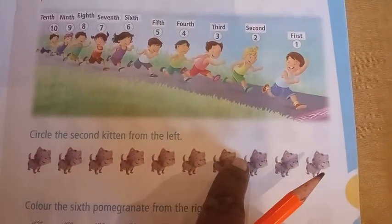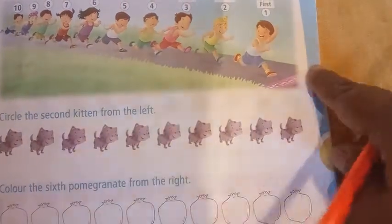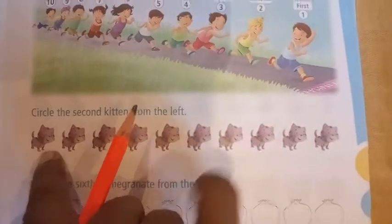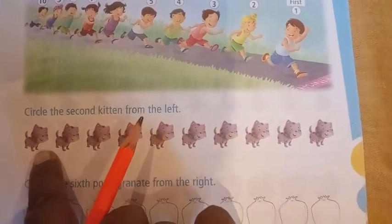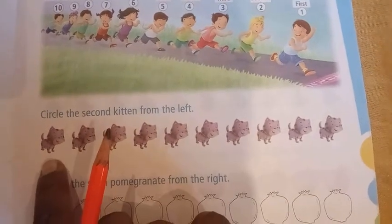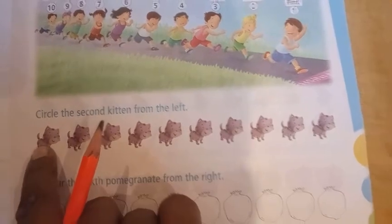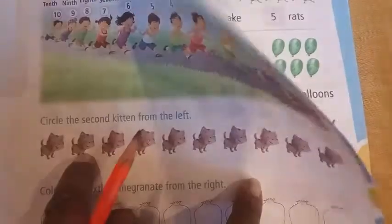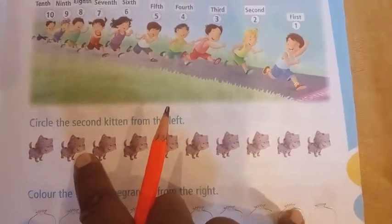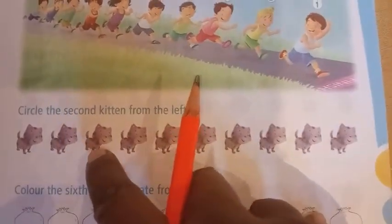Now see here. Circle the second kitten from the left. Left means this side. So from this side, we start with first, second. So this kitten is in second position and we will be encircling this kitten.